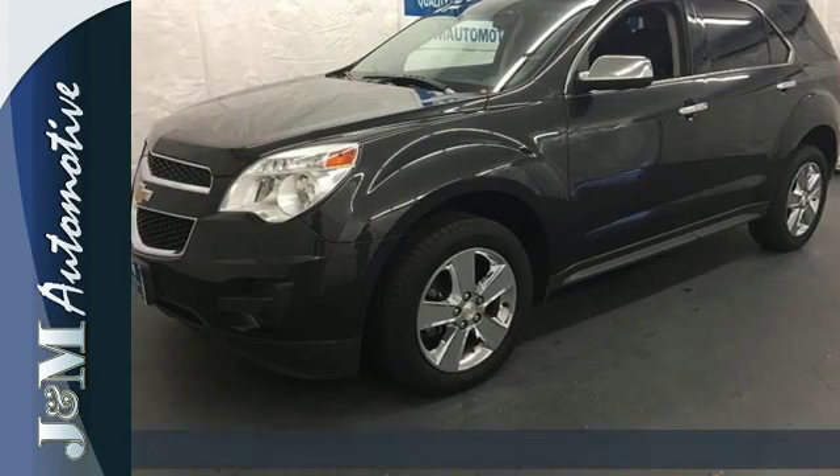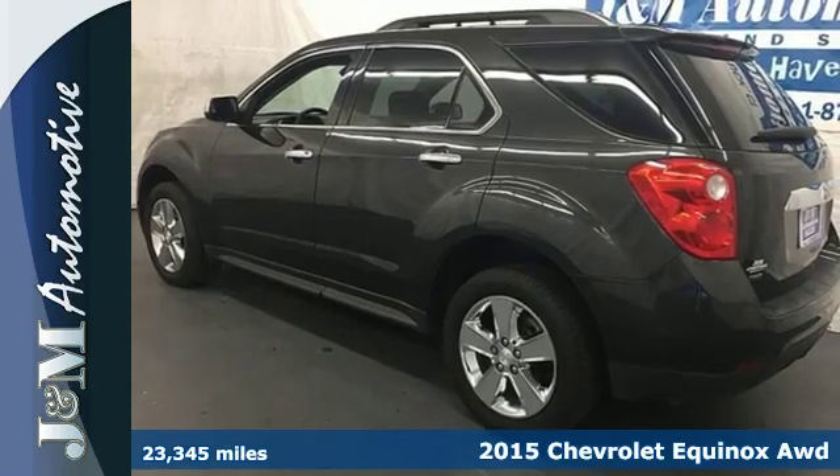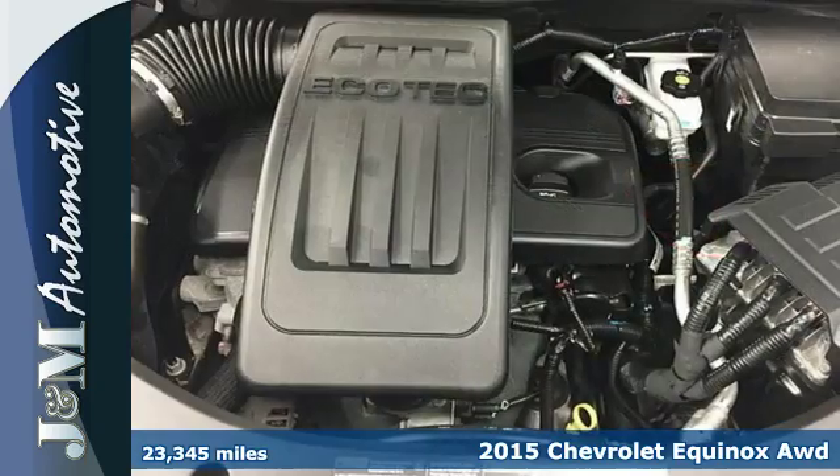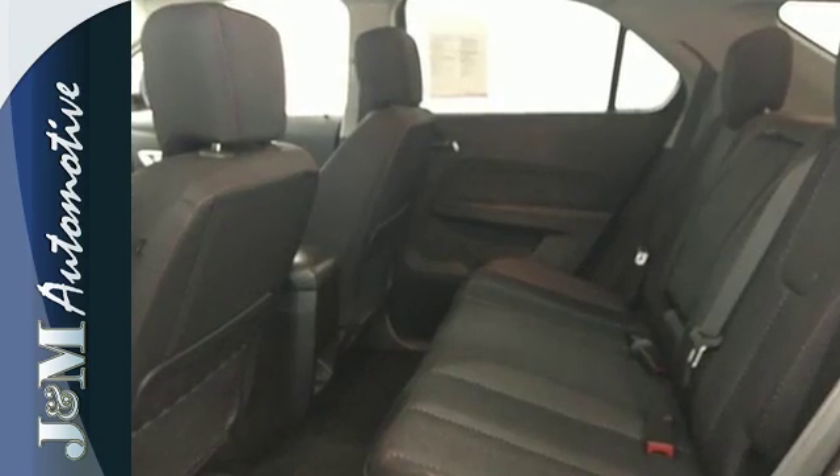It's a 2015 Chevrolet Equinox — fit friends and family comfortably and with room to spare. It features a multi-function steering wheel, Bluetooth connectivity, and a multi-flex sliding rear seat.